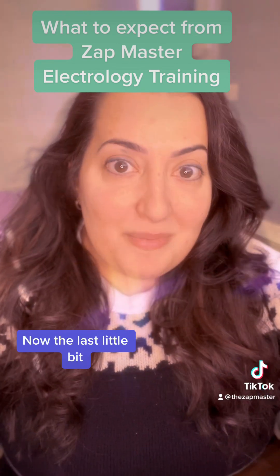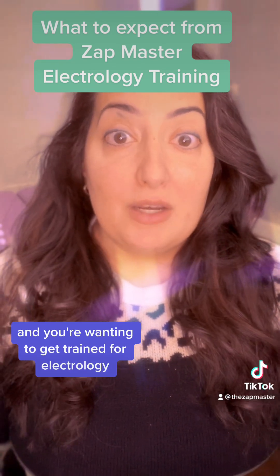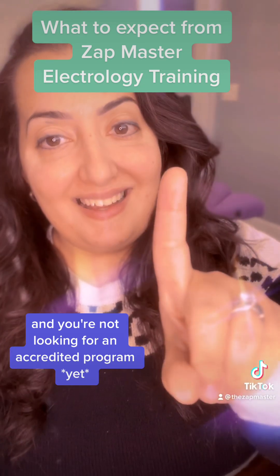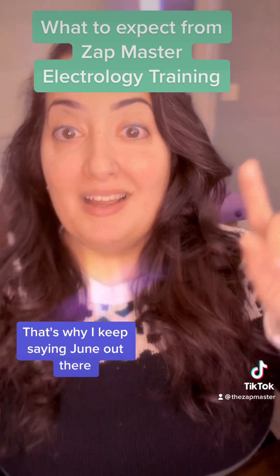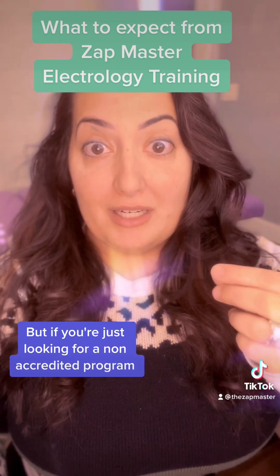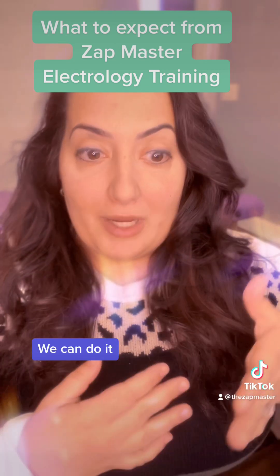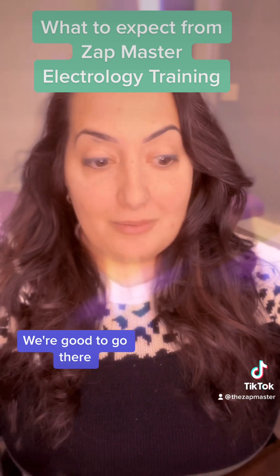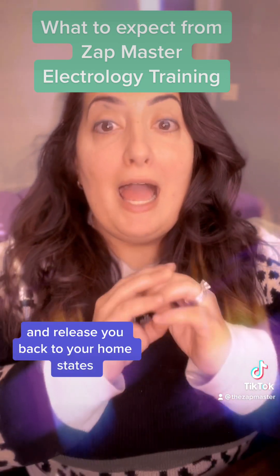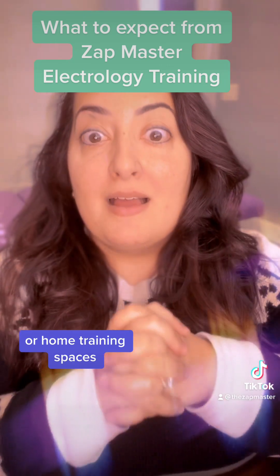Now, if you are wanting new training and you haven't done electrolysis before and you're wanting to get trained for electrology — and you're not looking for an accredited program yet, we're working on that, that's why I keep saying June — but if you're just looking for a non-accredited program, I have spaces for you. We can do it apprenticeship style. I can bring you in, get you that 600 hours of training, and release you back to your home states so that you can work.